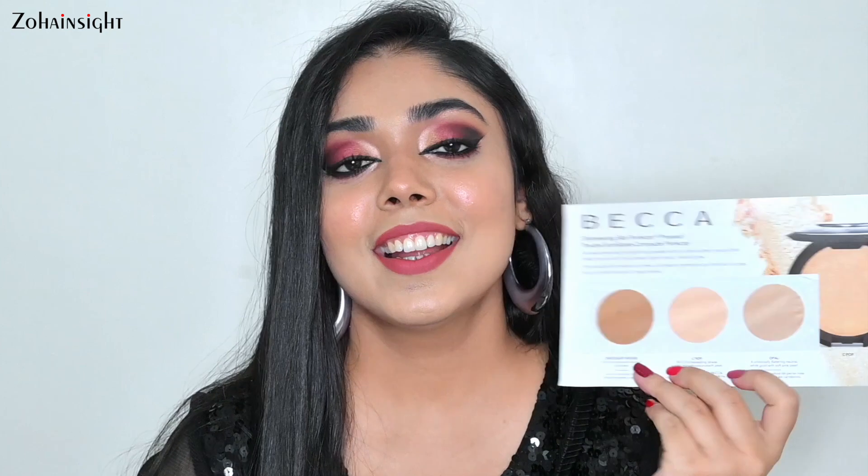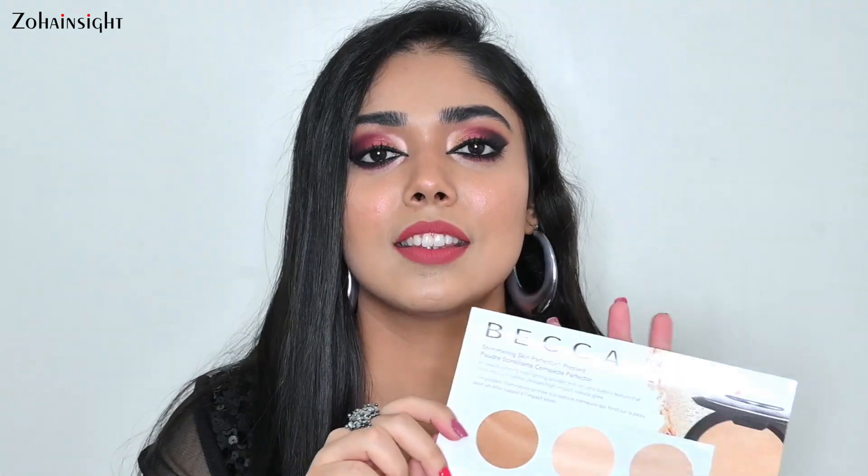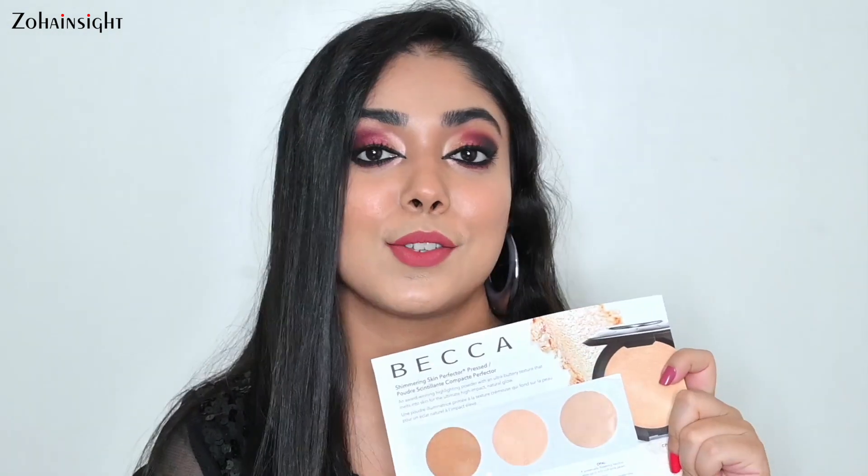Next I got the Becca Shimmering Skin Perfector highlighter sample. The mini highlighter comes for approximately 1500 rupees and the full size one comes for 2900 rupees. It's really great that I'm getting these highlighters to try and test, and then I'll decide if I want to buy the bigger size or which particular shade is best suitable for me.